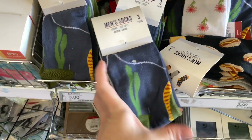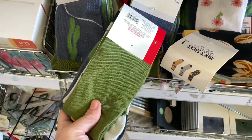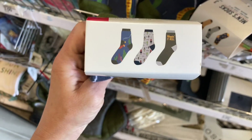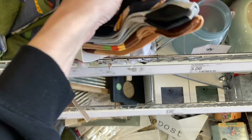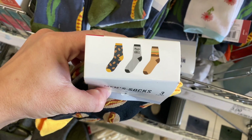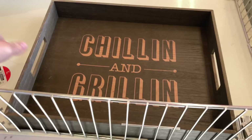I also found these socks — they come in a pack of three and had two different sets. Here is the first set, and I'll show you what the designs look like on the sticker at the top, and then the second set as well. I think this one actually has hot dogs and whatnot on it, so if you're going for a grilling theme, that would be the way to go.